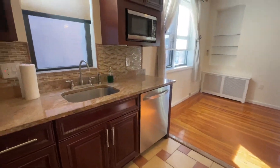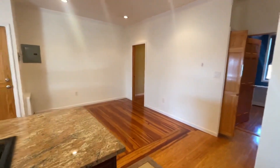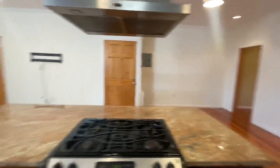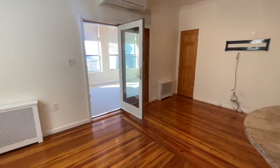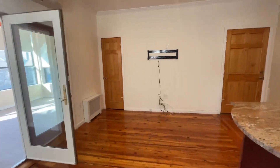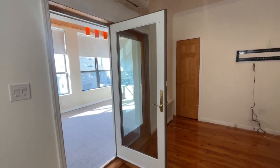Dishwasher and built-in microwave, very good cabinet space. There is enough space for a large dining table, and here you can set up your couch and TV. European AC in every room for heating and cooling, and there's also baseboard heating.